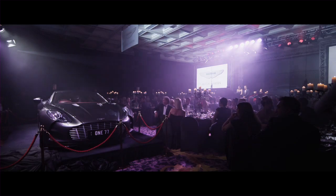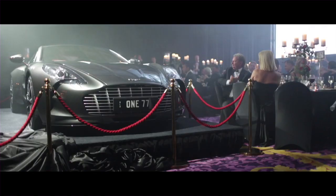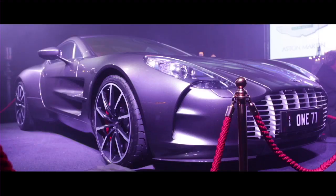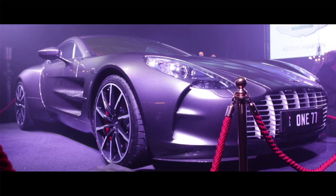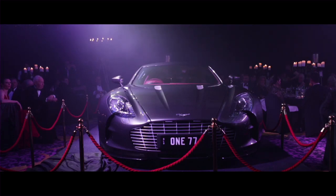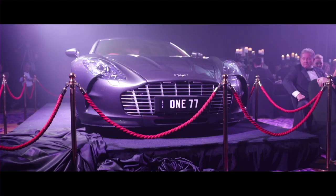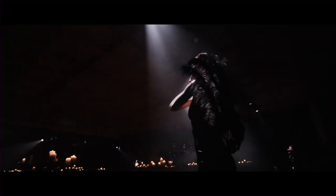The Aston Martin Supercar 177. Please put your hands together. It's there to define the process of making, if you like. You can only make those panels if you make them by hand.